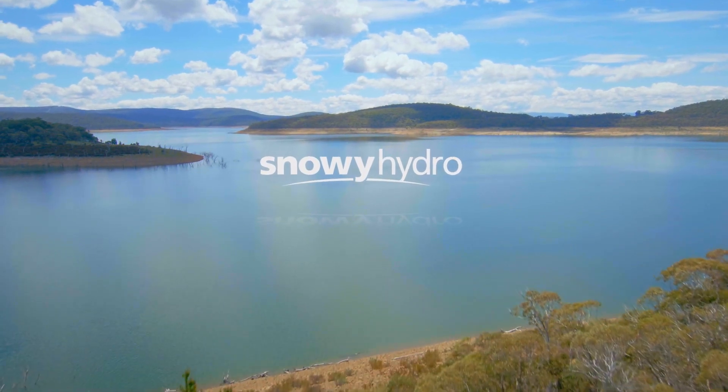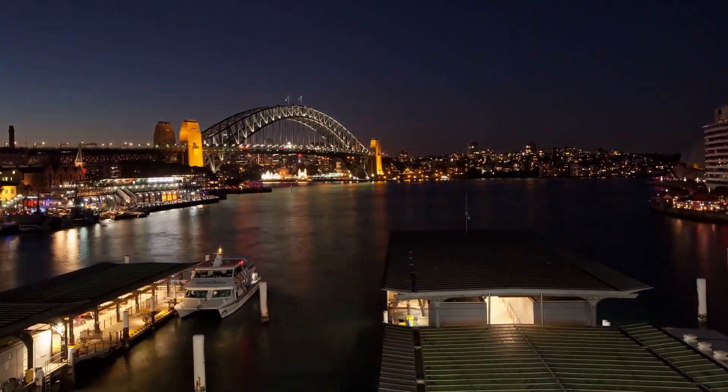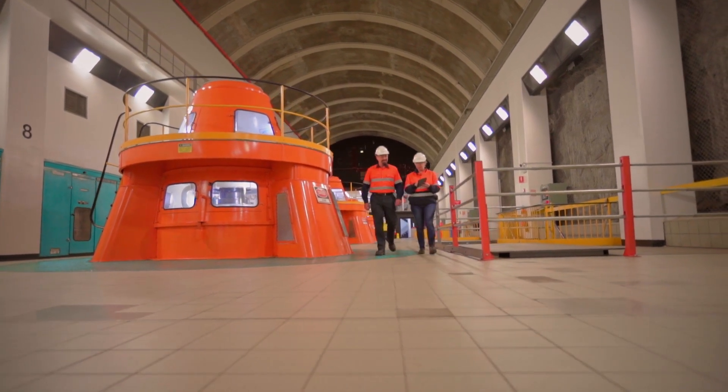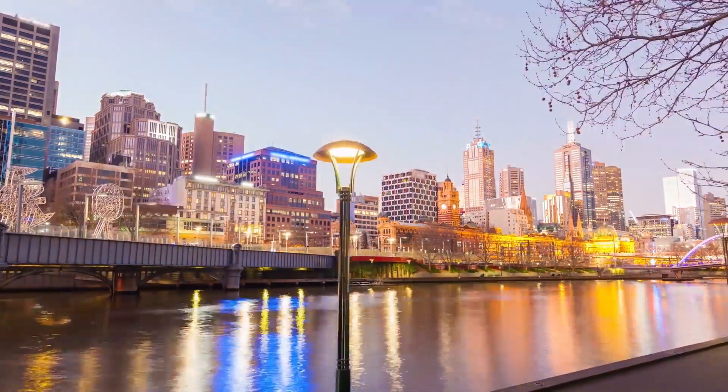Snowy Hydro is a dynamic energy company powering over 1 million homes and businesses. For more than half a century we've successfully operated the Snowy scheme and have grown into a major player in the energy market. At times of peak energy demand, we keep the lights on.